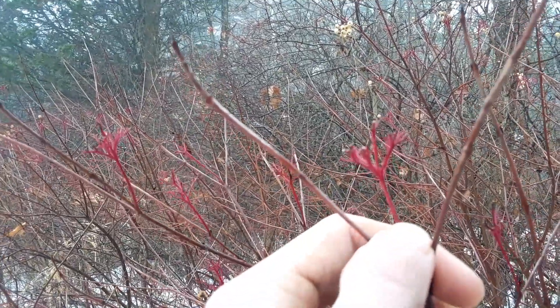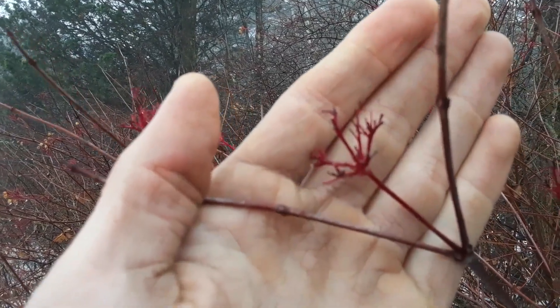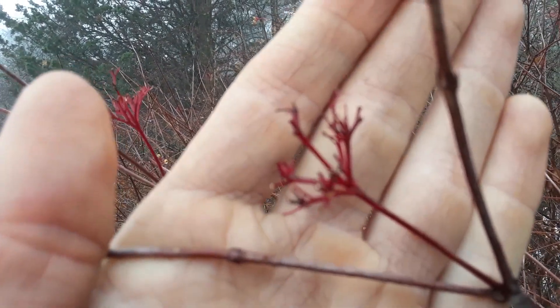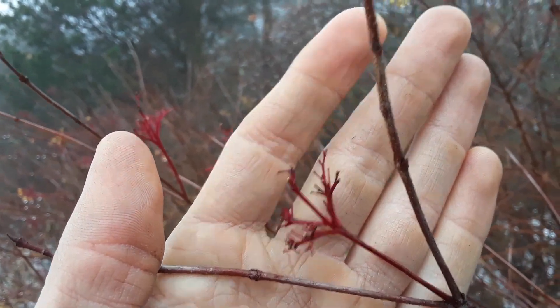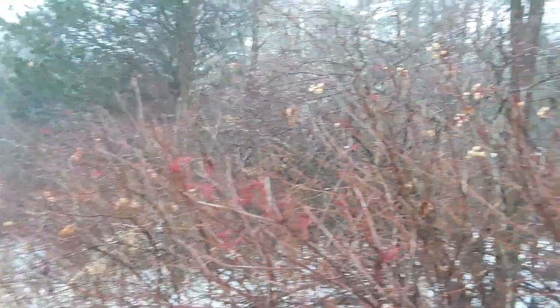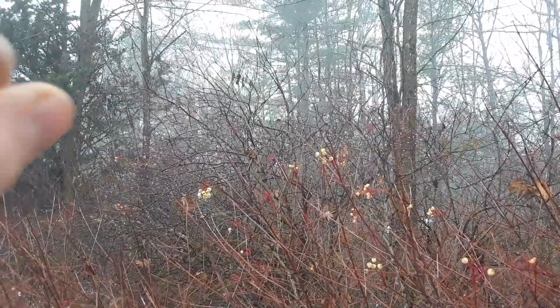...wicked bright, really stunning red twigs. You can see this whole stand of them is all red — it's unbelievable color. They don't get very big; that's about the biggest they get right up here, you can see this little stand.